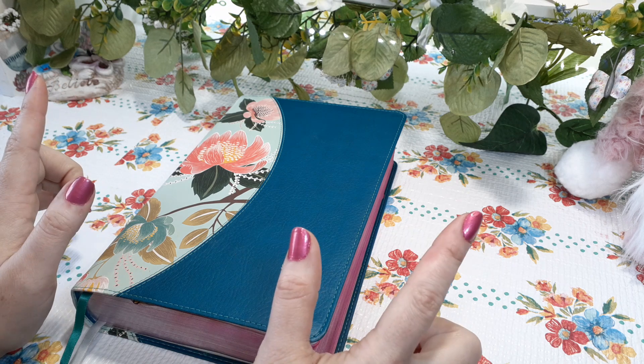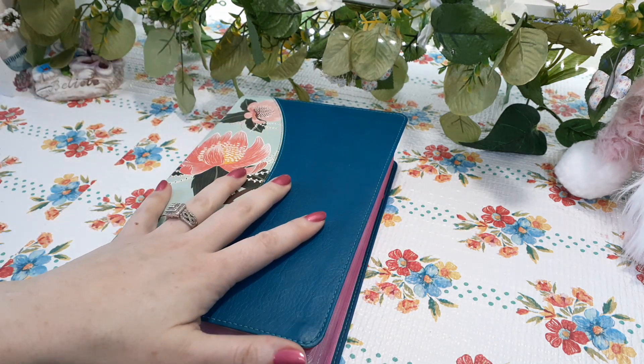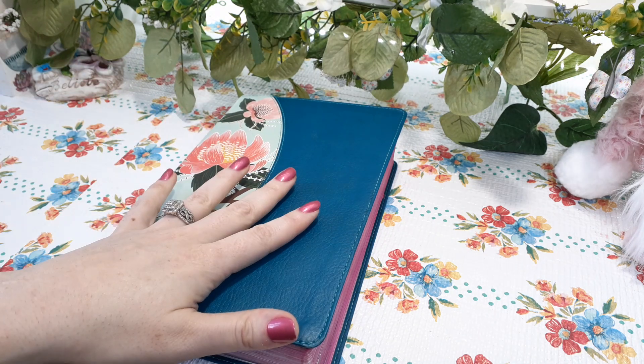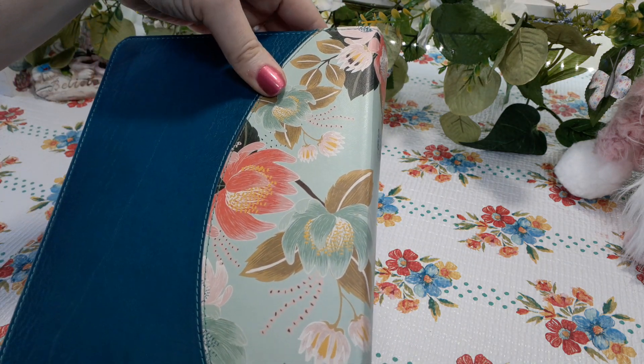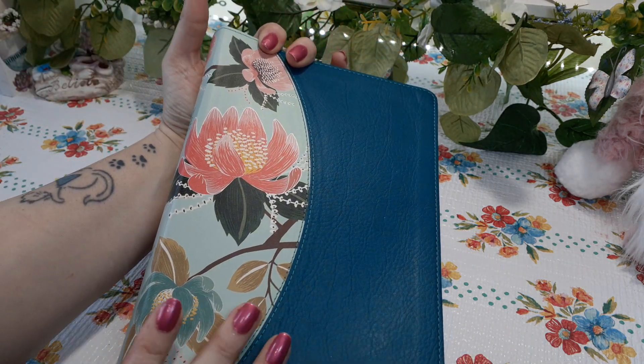I do want to make a little disclaimer. When you go looking for it, they do have a lot of different covers. This one right here is my favorite — I love the teal. I love the colors of the flowers. It's just super, super beautiful. Anything that has flowers, I'm drawn to it.